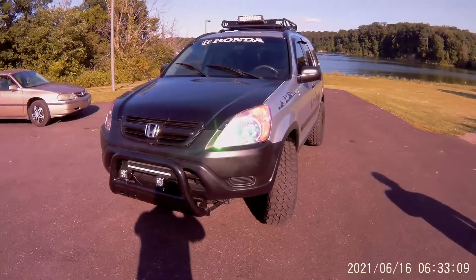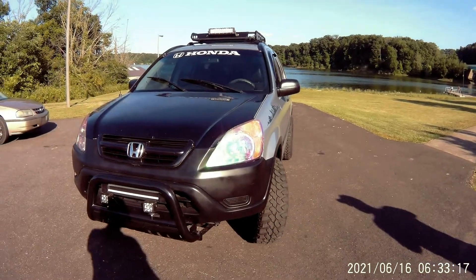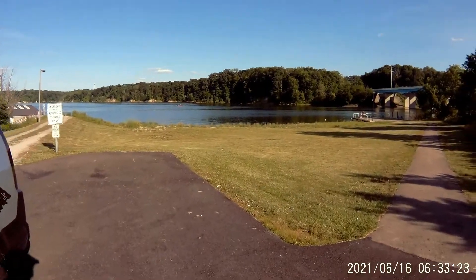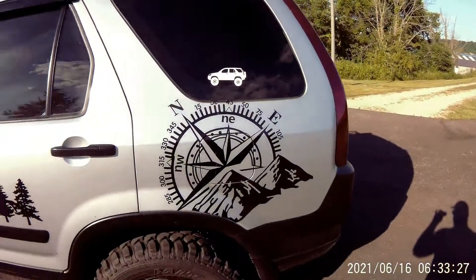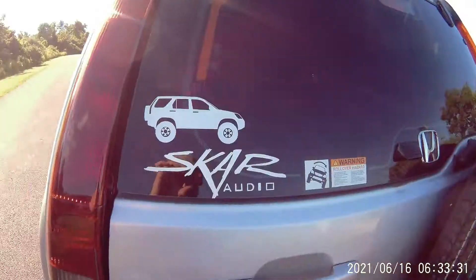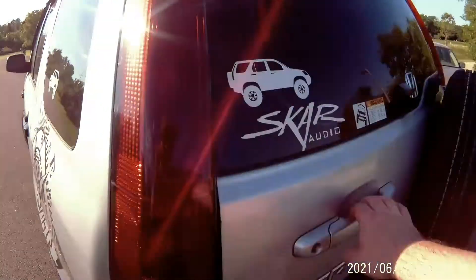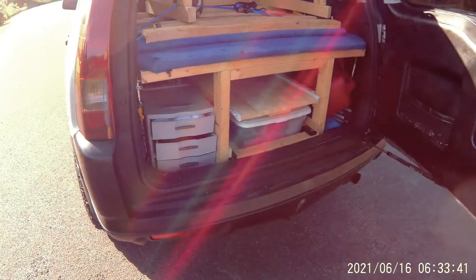We're going to drive to a lake view and record the car there. This is the car from a good angle — we're at a big man-made lake right here. As you can see, we have stickers all over everywhere, and it's the same sticker we have on the windows too.